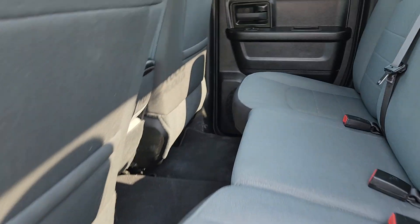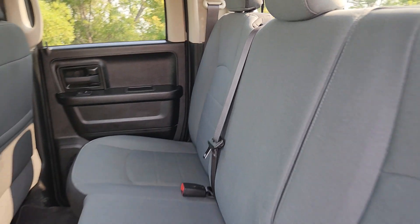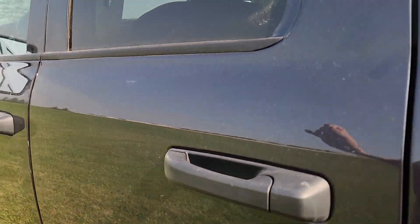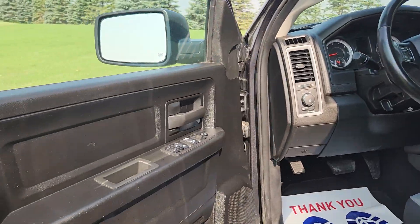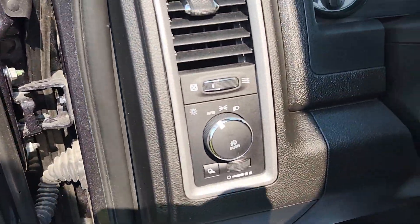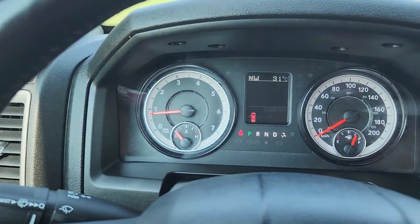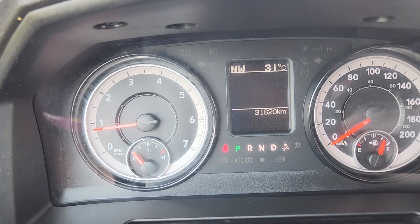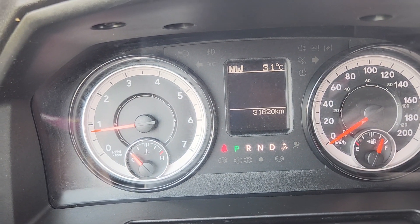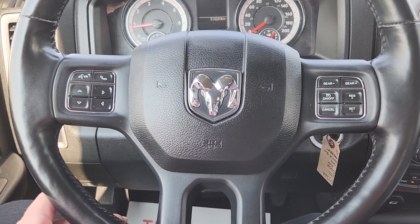In the back, and then in the front where everybody wants to be, there are your door controls and your lighting controls, and then inside there is your cluster. Only 31,620 kilometers on it. Tons and tons of life still left in this guy.